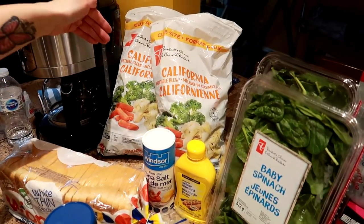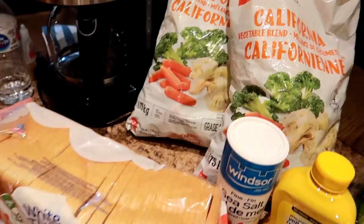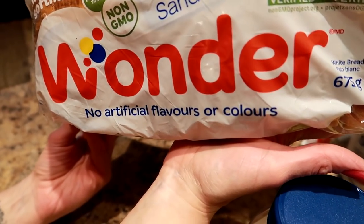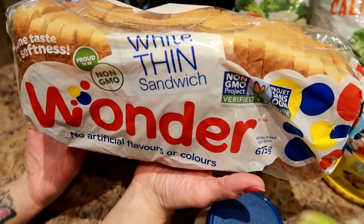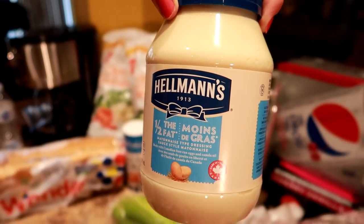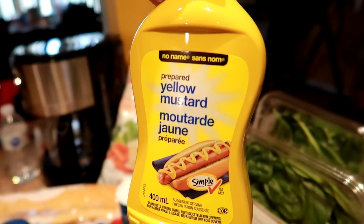We usually get Brussels sprouts but they were out, so we got this California vegetable blend with broccoli, cauliflower, and baby carrots. This is my favorite kind of bread for making French toast and tuna sandwiches. However, they didn't have the whole wheat I usually buy, so this is the white thin sandwich bread by Wonder Bread — got a loaf of that. We got Hellman's half-the-fat mayo, mayonnaise-type dressing.